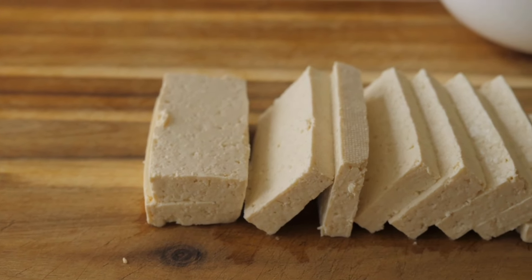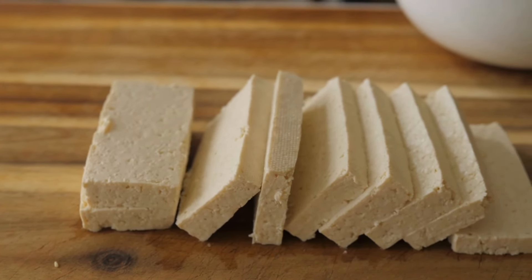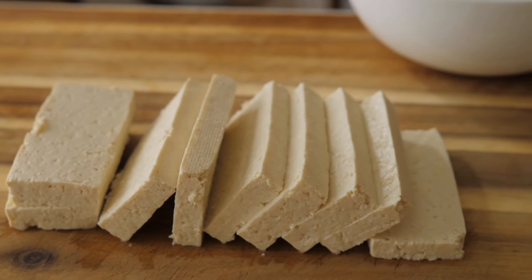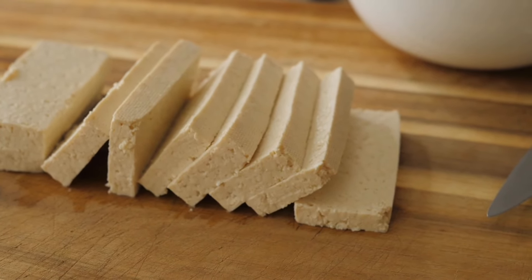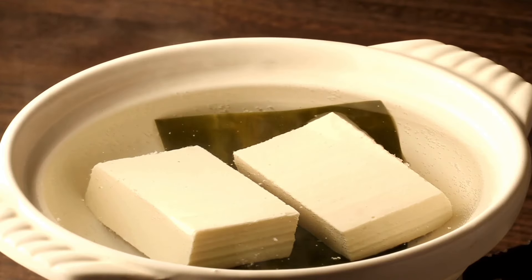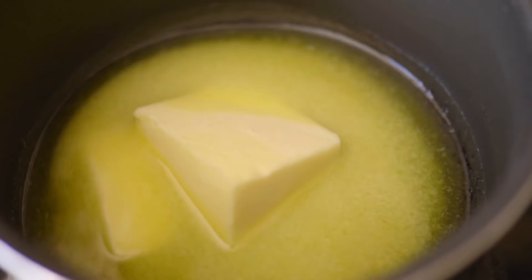Tofu is relatively high in protein — about 10.7% for firm tofu and 5.3% for soft silken tofu, with about 5% to 2% fat respectively. It's easy to prepare tofu at home: you soak your soybeans, boil and blend them, get the milk out, add some water, curdle it, and you get tofu which can be used in a variety of recipes.